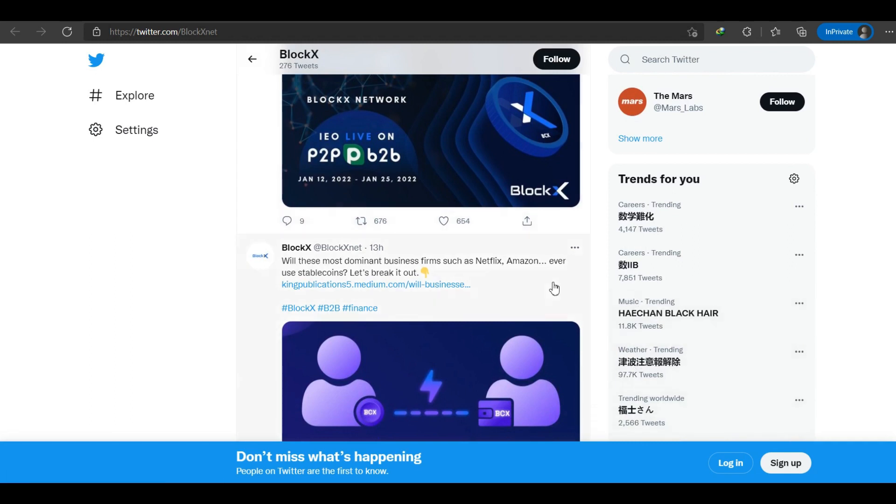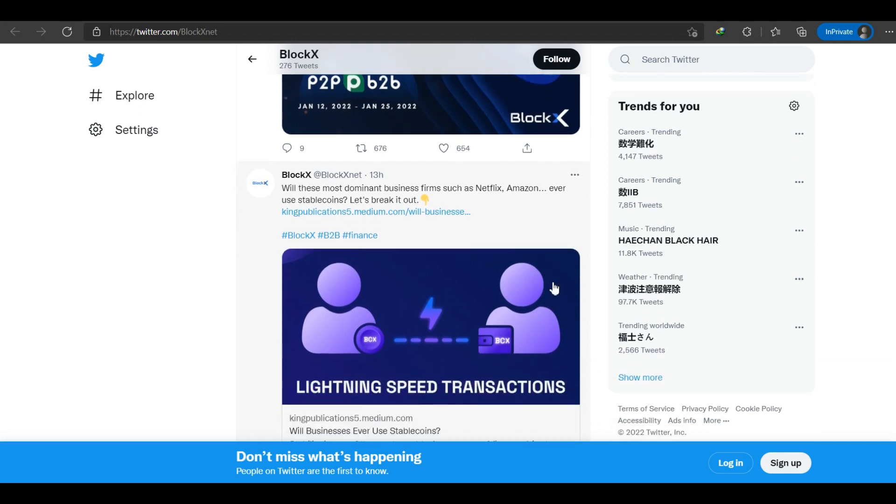I would like to suggest that you join the Block X network if you are interested, because it is very beneficial and could be a great fit for you. That's the result for today — see you in our next video.